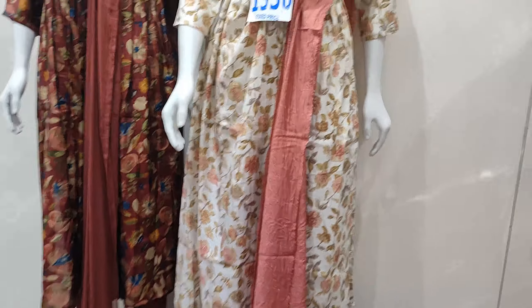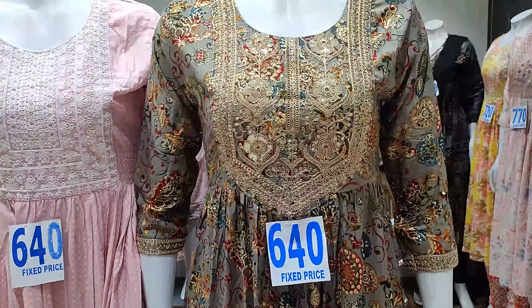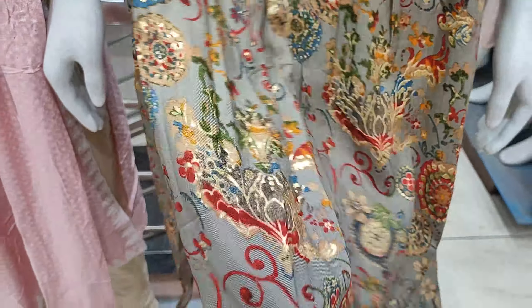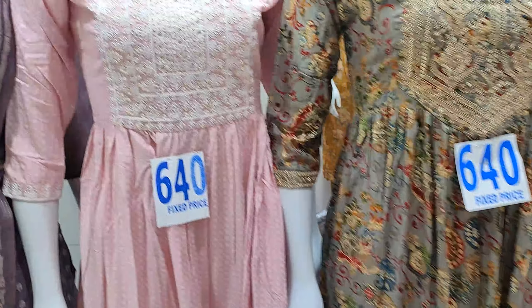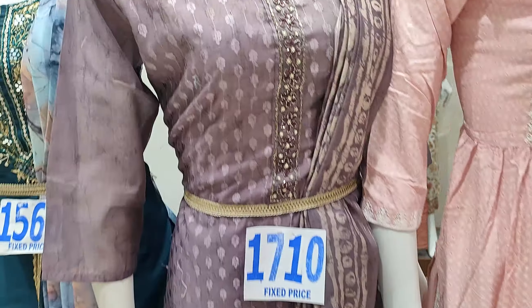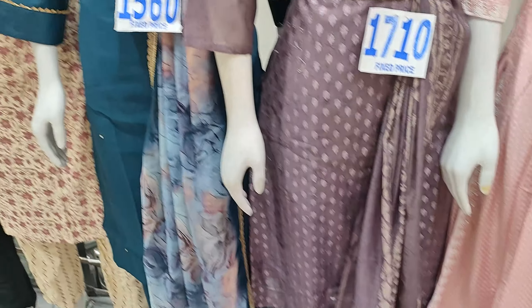So fancy dresses — this is the latest collection. This is the same dress collection. This is the straight cut for 640 rupees. This is also the same for 640 rupees.